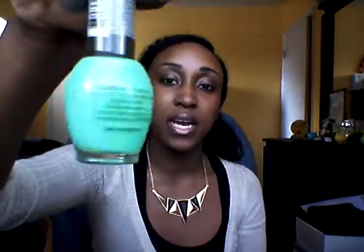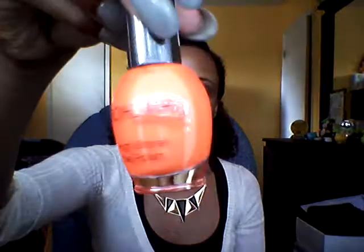The next color is Sour Apple — just a neon green. These are just so beautiful, and I feel like you get a lot of nail polish, maybe it's just the way the bottle was made. The next color is Sunflower, just a bright, bright orange. And all of these were a dollar.